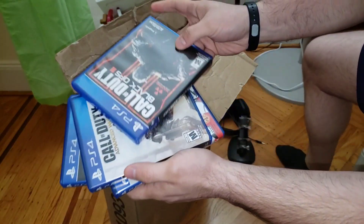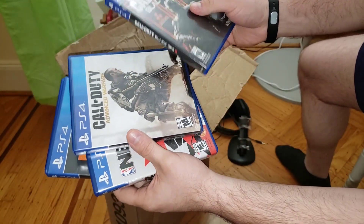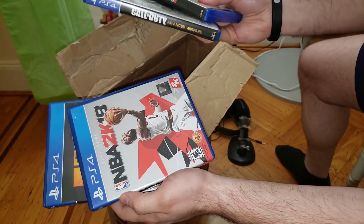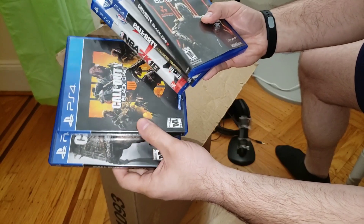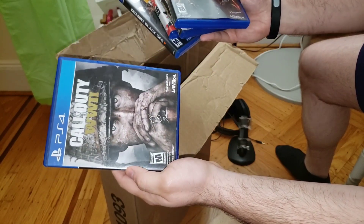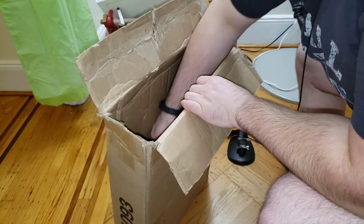Got five games: Black Ops 3, Call of Duty Advanced Warfare, NBA 2K18, Black Ops, and Call of Duty World War 2. And I got more games too.